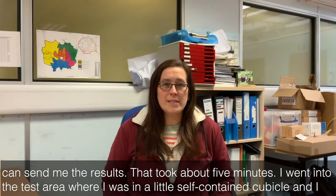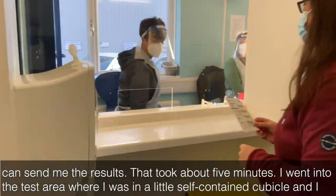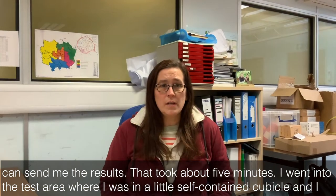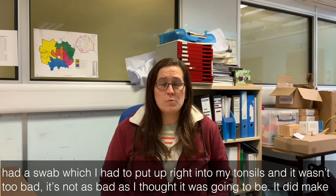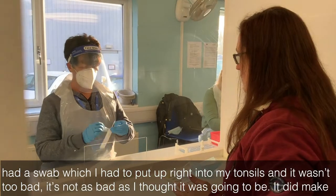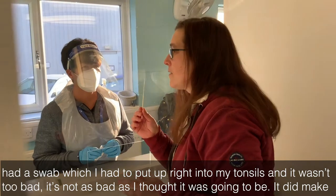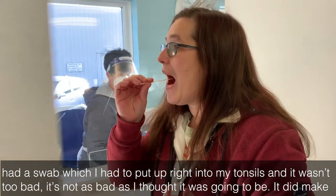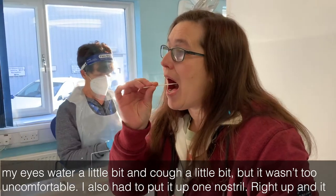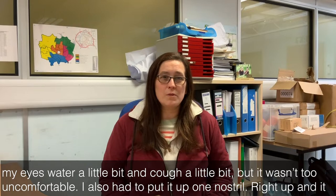I went into the test area where I was in a little self-contained cubicle and I had a swab which I had to put right into my tonsils, and it wasn't too bad — it's not as bad as I thought it was going to be. It did make my eyes water a little bit and cough a little bit, but it wasn't too uncomfortable.